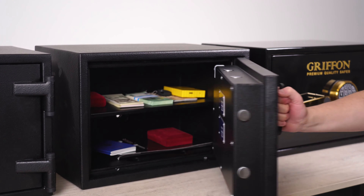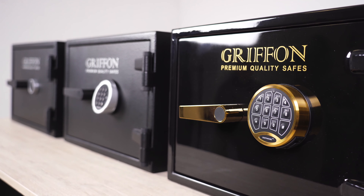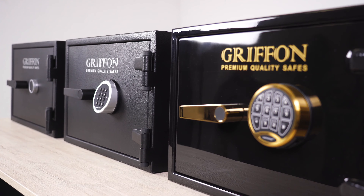So if you need a reliable and compact safe for storing a small amount of valuables and protecting them against burglary and fire, we recommend you pay attention to the CL335 model from Griffon. Thank you for your attention.